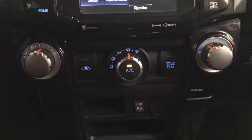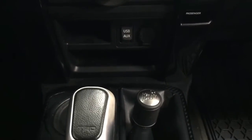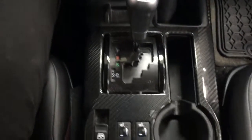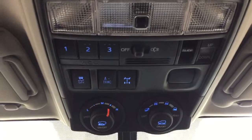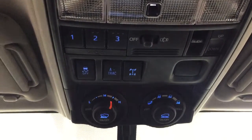You have the XM satellite radio, temperature control settings, USB and power outlet, mated to an automatic transmission with your 4x4 select. You also have heated seat controls for your driver and passenger, an open and close for the power rear window, auto dimming rear view mirror, and up top you have your integrated garage door opener controls with the open and close and tilt up and down feature for the power moonroof.